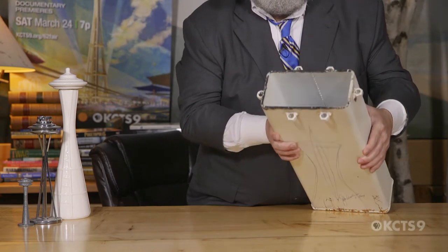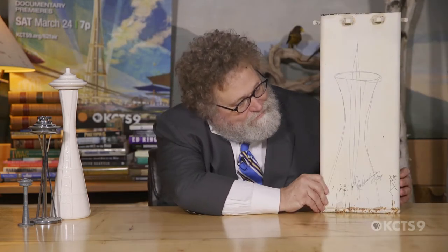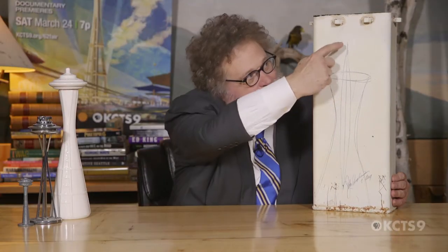So the artifact that we have today is a time capsule. In 1982, for the 20th anniversary of the Space Needle, the staff asked Jack Graham to recreate in his own hand his original concept.